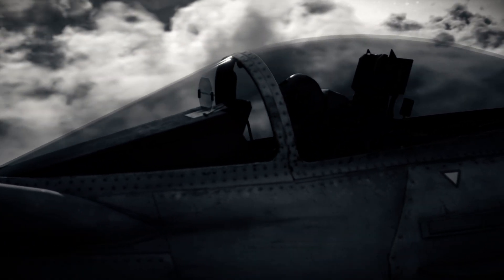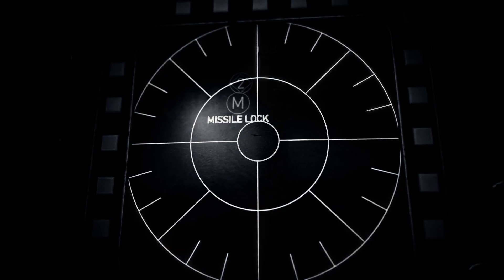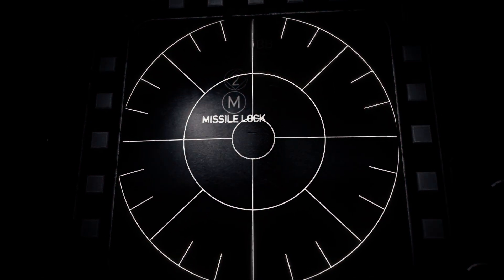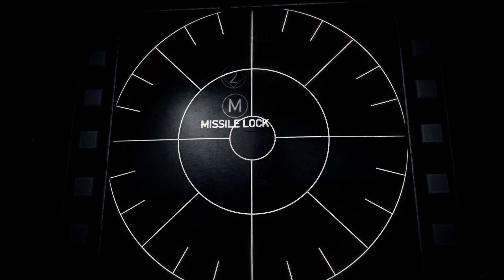You're trying to work out where that threat is. You can't quite understand because you're looking at your scopes as to where it is in relationship to you, and by the time you've worked out where they are, they've shot you down. And it's game over.